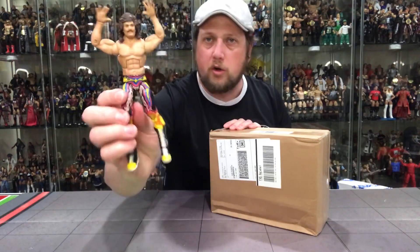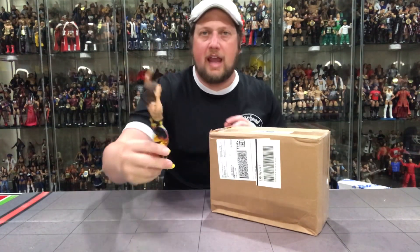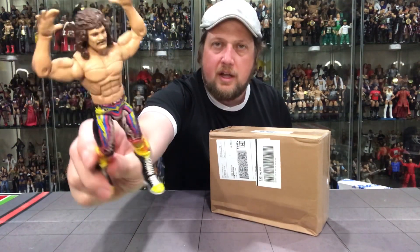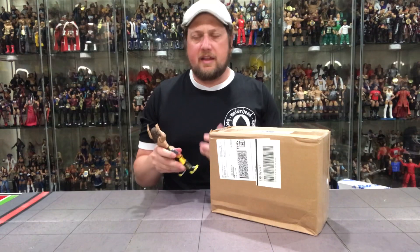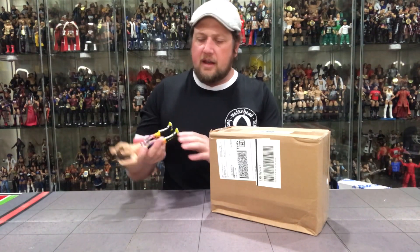For some of you guys that have not seen this — Rick Rude Elite 77, right here. Great figure except for the staining. I don't know if the camera will pick that up, but there's some staining around the shoulders and arms. I posted my review as I always do on Twitter, and Mattel actually reached out to me. They saw that this wasn't the best quality control.